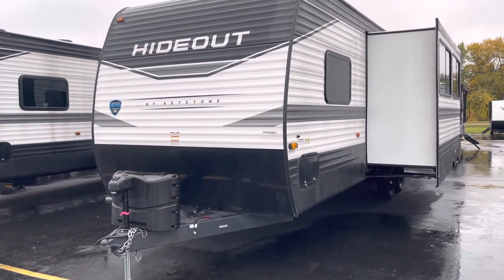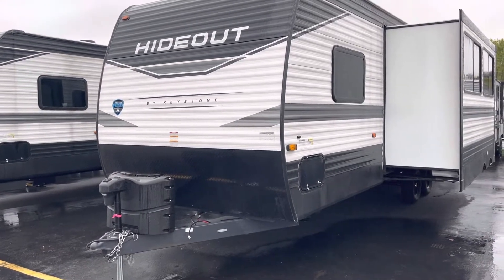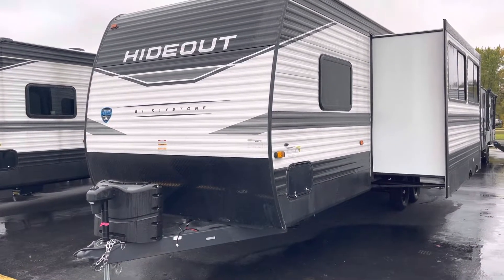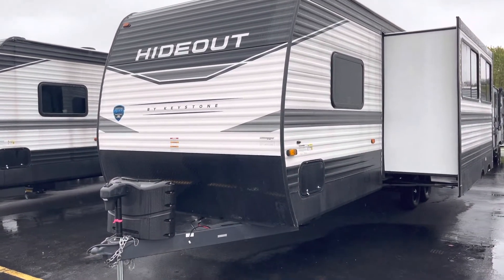Hello everyone, Mike Potts with Lakeshore RV here with a Hideout 272 Bunkhouse. If you're looking for a brand new bunkhouse under 30 grand, you have found it. Call me at 231-215-2750.